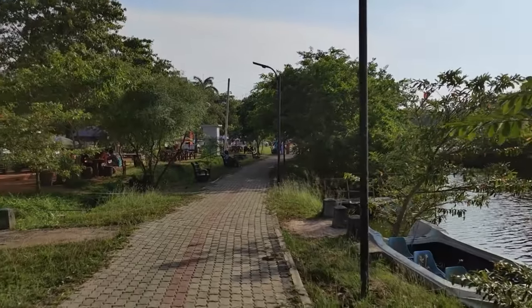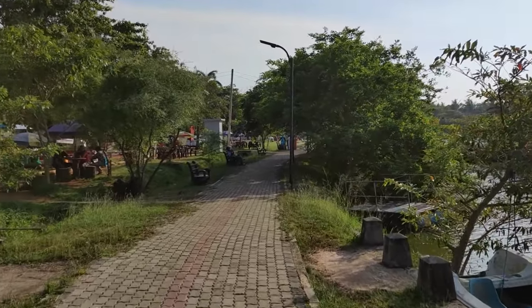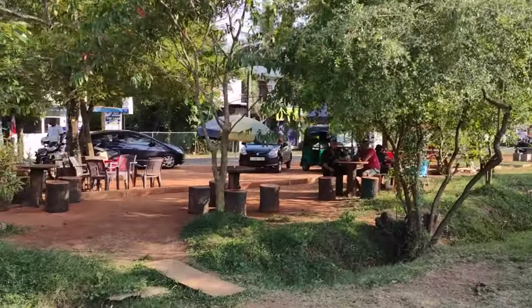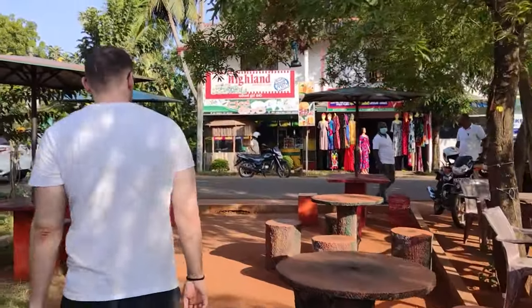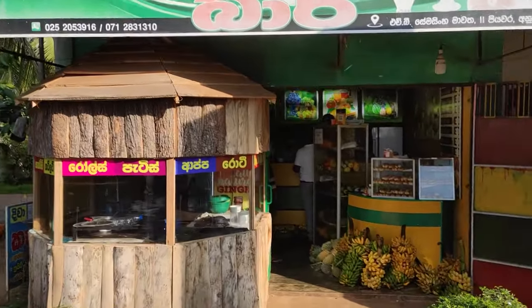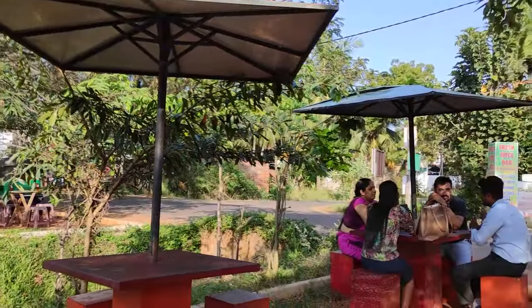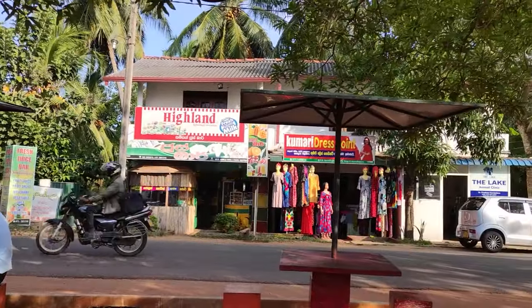We headed out into town to chill a bit by the lake. There are many places selling fresh juices, smoothies, and coconuts at really reasonable prices. We paid only about 160 rupees for a fresh smoothie, which was the cheapest we encountered during our entire trip in Sri Lanka. The area is very serene and very green. Many families come here just to spend time together by the lake and enjoy a drink in one of the many cafes.